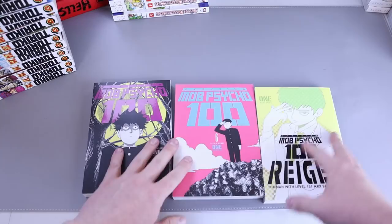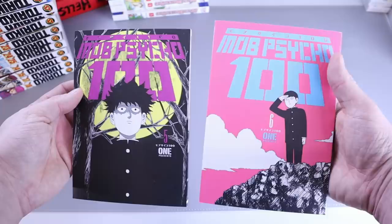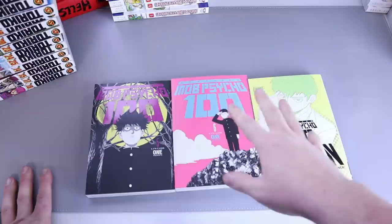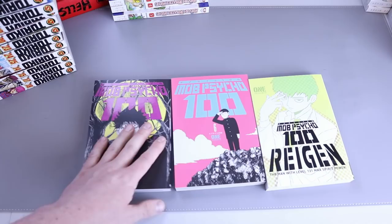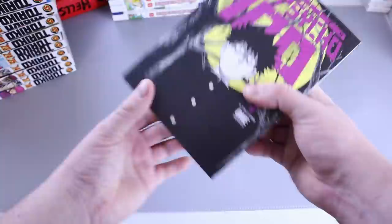I picked up Mob Psycho 100 volumes five and six, and Mob Psycho 100: Reigen. I fell behind with these, and one day I thought — these are Dark Horse. Whether they're printed a lot or super famous, it's still Dark Horse. So I decided to just grab them even though I'm behind, rather than waiting and risking them getting cancelled and going up in price.